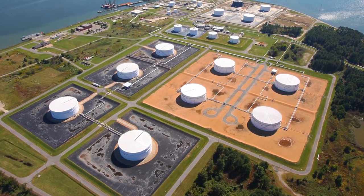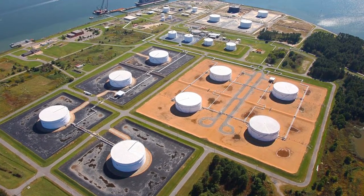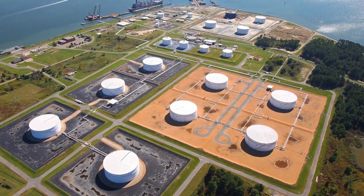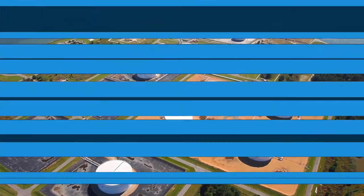Spill containment dikes are required to contain the volume of the largest tank within the contained area plus a certain portion over tank capacity to account for rainfall and ancillary spills during an incident. Specific dike containment information can be found in NFPA 30, Flammable and Combustible Liquids Code. Additional fluid from a firefighting operation could lead to overfilling or breaching of the dike. Large horizontal tanks that are elevated do not fall under the same regulatory requirements for containment.